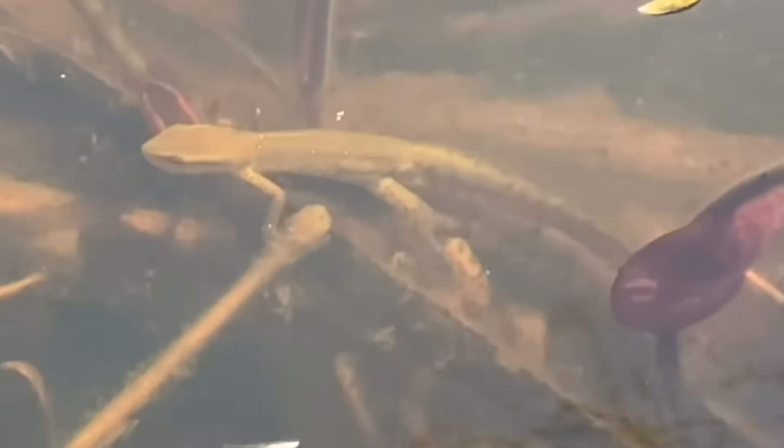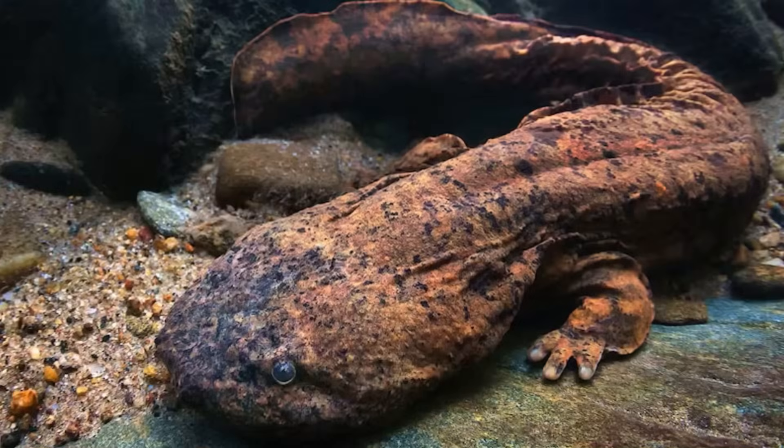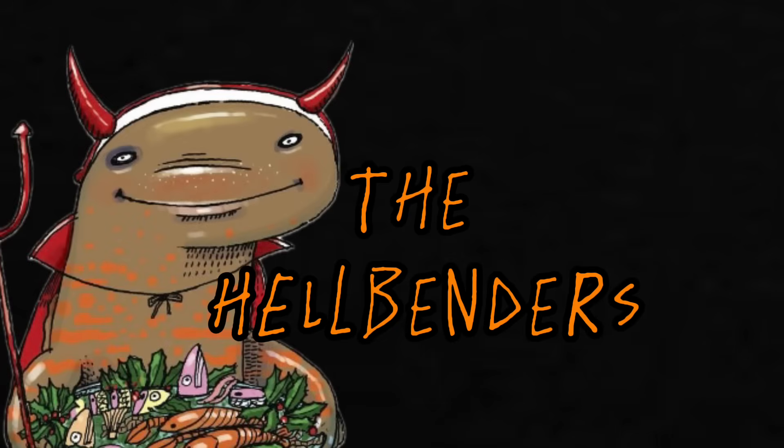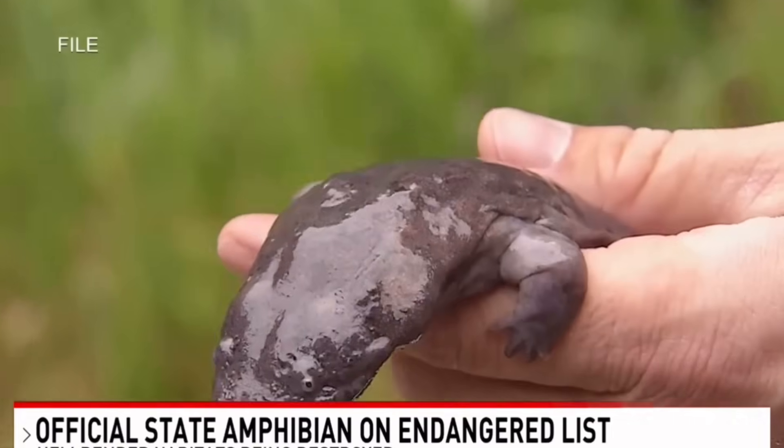The same cannot be said about many of America's newts, and if you want to see a video on those, please get this video up to 1,000 likes. Now, before you think about clicking off, we have one more amazing giant aquatic salamander to talk about, and it sure has a really cool name. Meet the Hellbender.